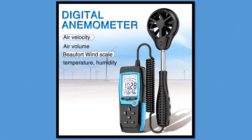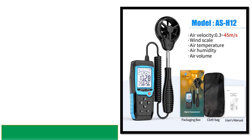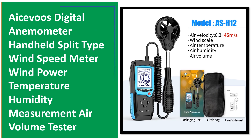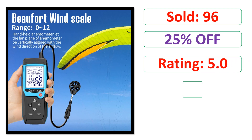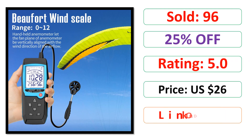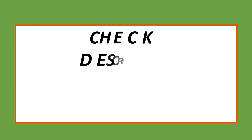At number 1. Sold. Percent off. Rating. Price. To be continued.